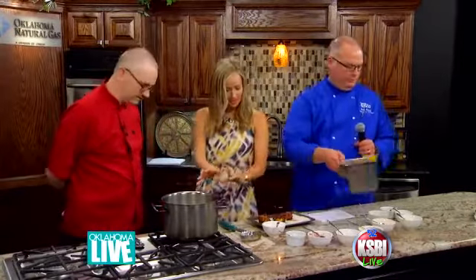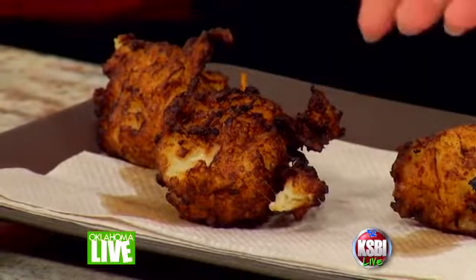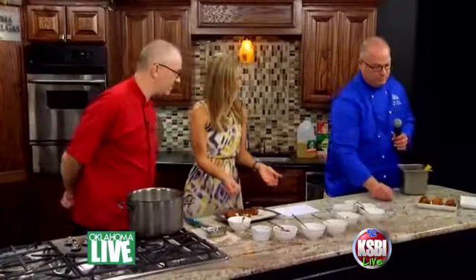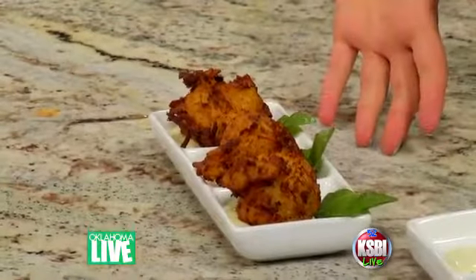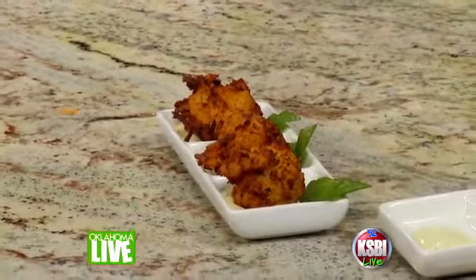You let that sit there a little bit — it's frying in oil. And this is what it looks like when it comes out. We have one just over here that we plated earlier. Let's take a look at the finished product because it's so pretty the way you plated it. How did you plate it? Just sitting there on ranch dressing with a salad leaf?